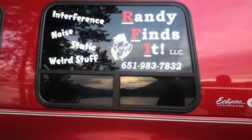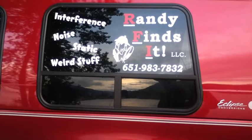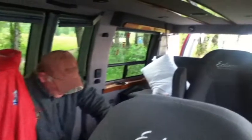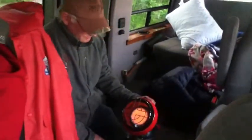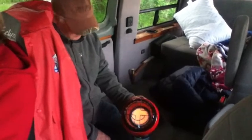Taking video. Here's the heater. See how red it is? Oh, yeah.